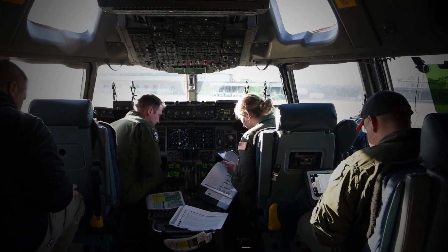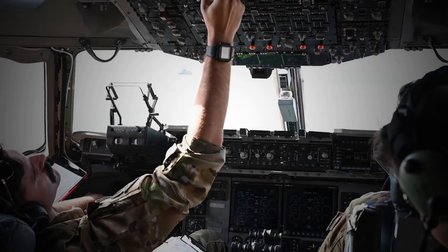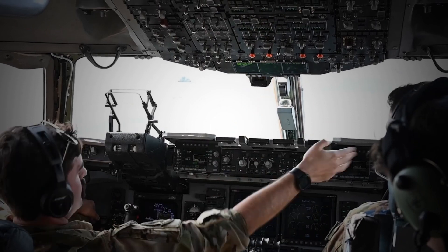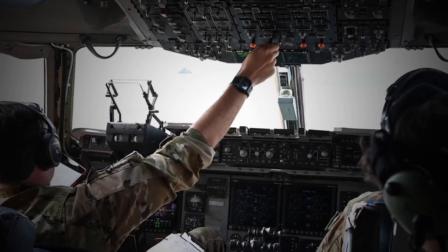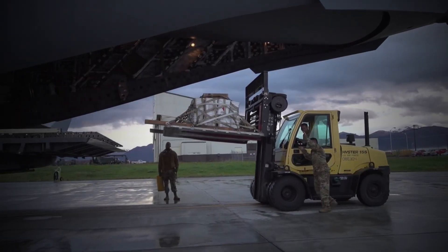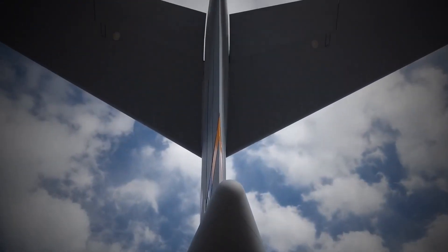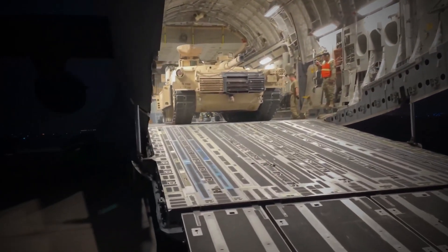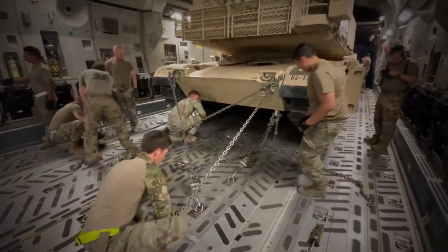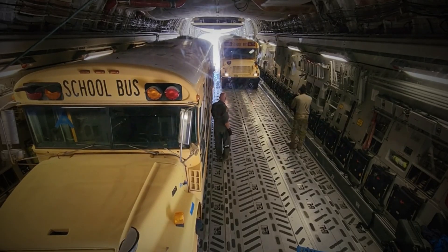Despite these difficulties, the C-17 Globemaster III has proven to be an incredibly capable and versatile aircraft. The C-17 is capable of carrying a wide variety of cargo, including vehicles, palletized equipment, and troops. It has a cargo compartment large enough to accommodate a fully equipped battle tank or a helicopter. The C-17 can also carry outsized cargo, such as heavy equipment, that cannot be carried by other military transport aircraft.